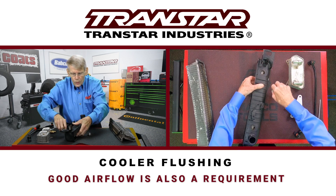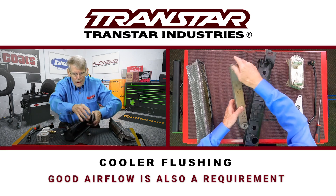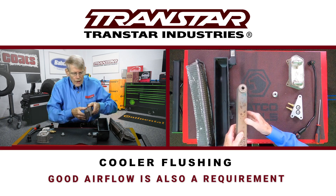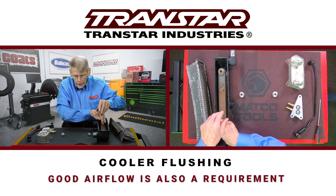When the transmission fluid would exit the transmission, it would go to one side, go through here, the water surrounds it, and then returns to the transmission cooler than what it went in.